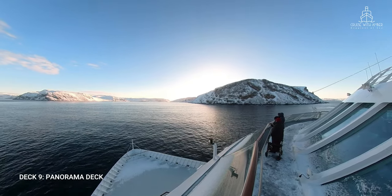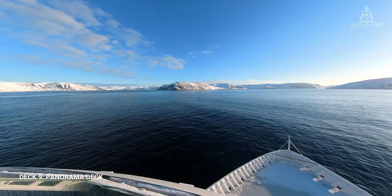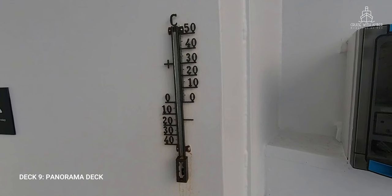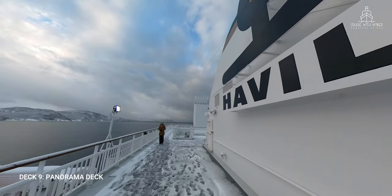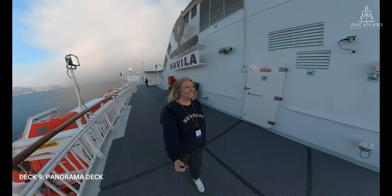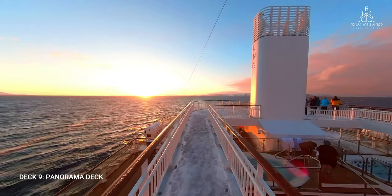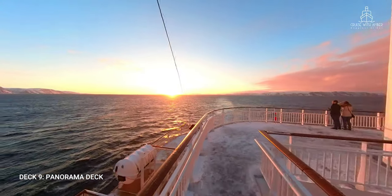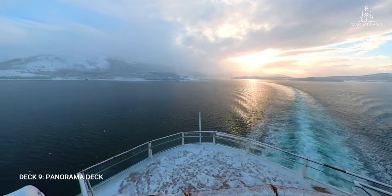If you're brave enough to venture out here — and wrap up warm if you do — you'll be rewarded with spectacular jaw-dropping views. My tip is to head to the port side just in front of the Havila Voyages logo, where there's a hot air vent that's a welcome heat source if you're watching the Northern Lights. Just look to where there's no snow on the deck and you'll find the sweet spot. The aft portion of the panorama deck is also something special, offering a perfect vantage point to view the ever-changing scenery of the beautiful Norwegian coastline.